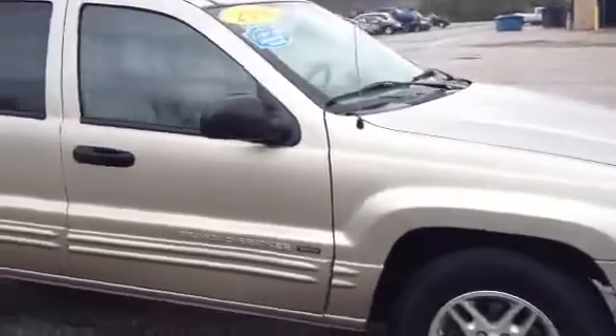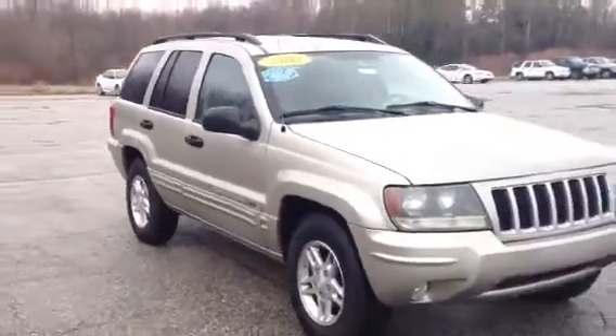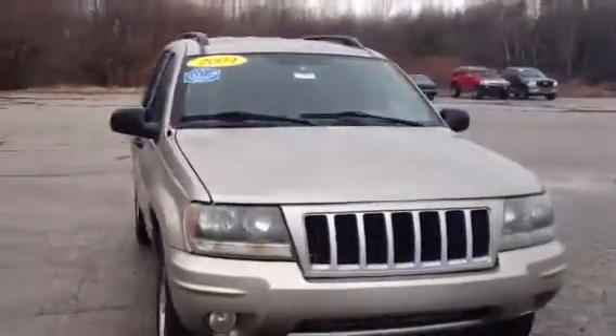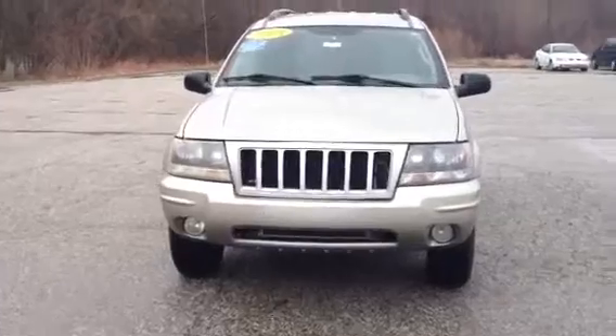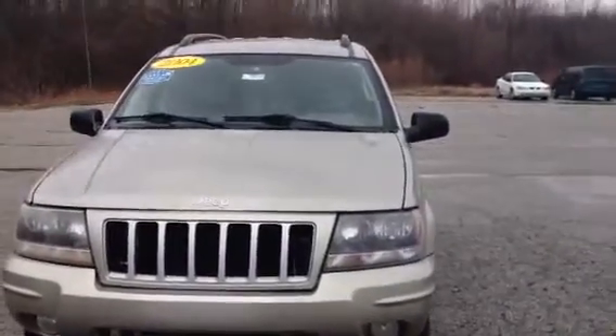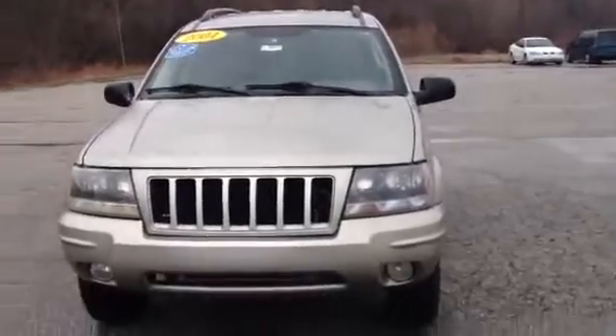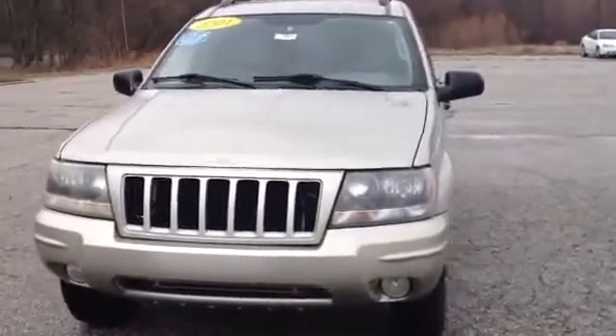It might look more silver, but it's kind of like a silver with a hint of tan or gold in there. Again, this is Norm from Schaefer Chevrolet — this is our 2004 Jeep Grand Cherokee, only about 151,000 miles, loaded with options. Drives nice, starts up all right, definitely worth checking out. You can reach us at 989-879-2211.